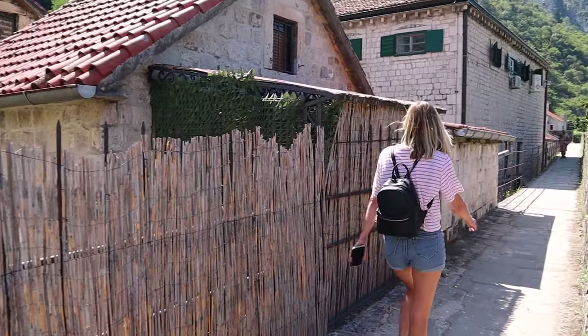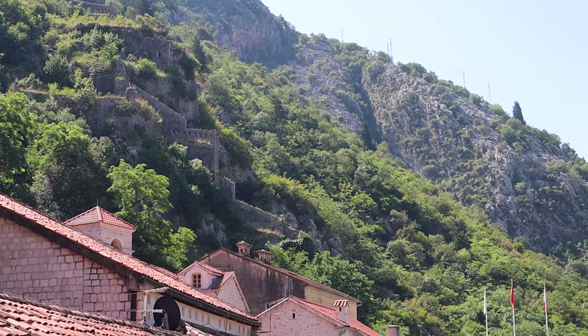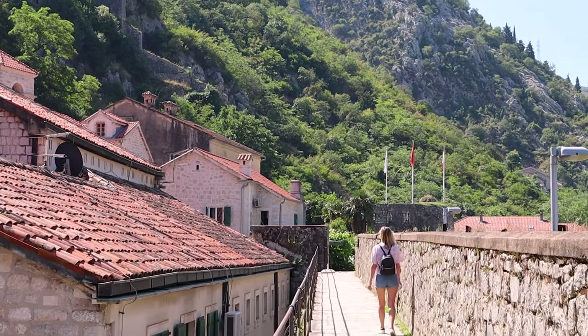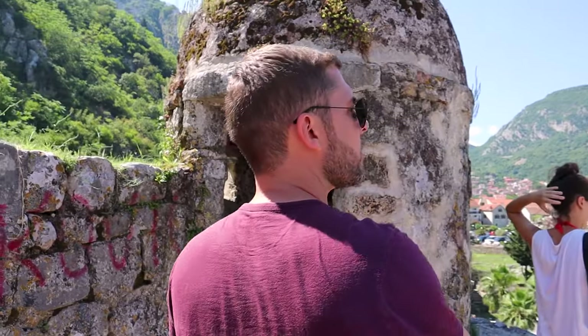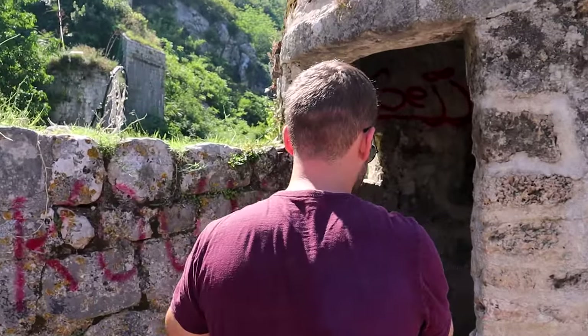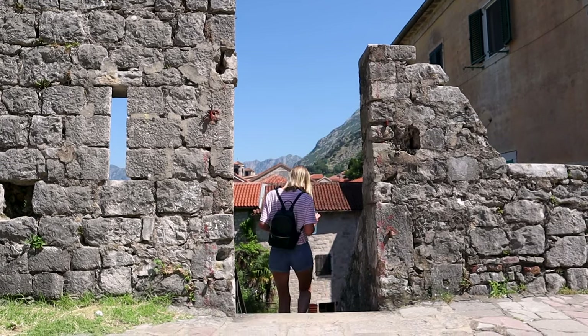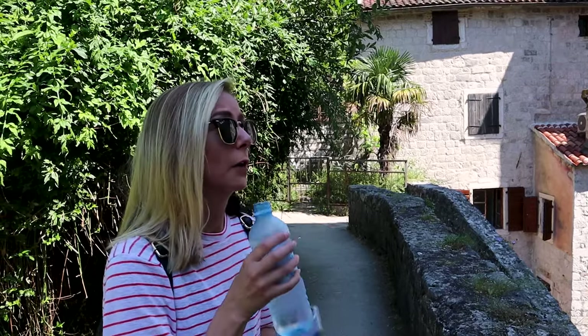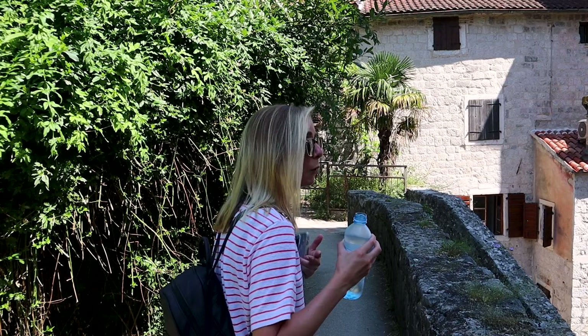It is hot up here — you are closer to the sun! To give you an idea of how old parts of the wall are, this section was built in 1470 by the Venetians to strengthen the city's defense. I bought some water at the top, which is probably overpriced, but I really appreciate his entrepreneurial spirit.